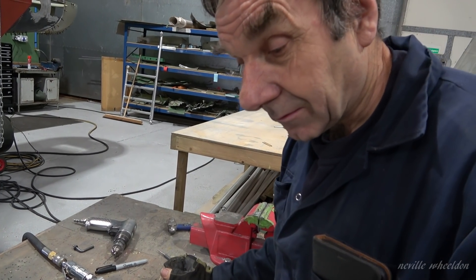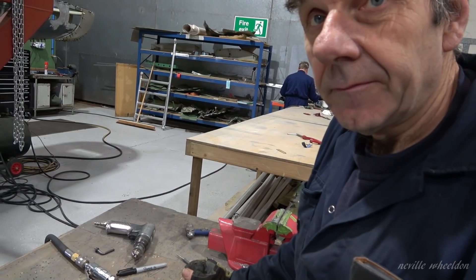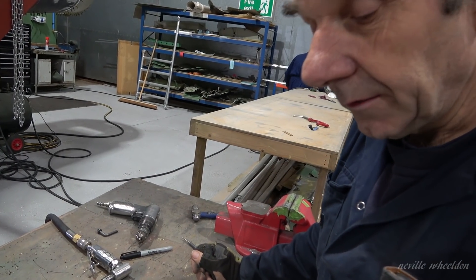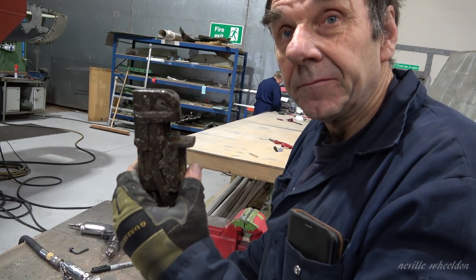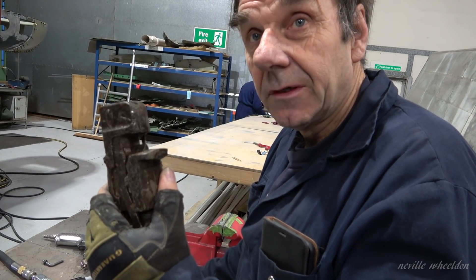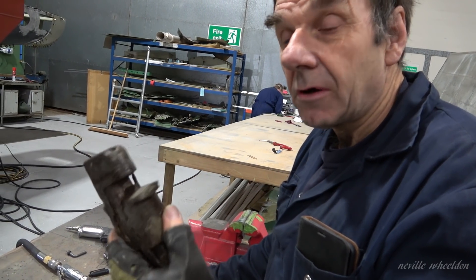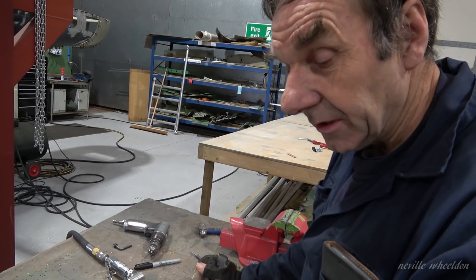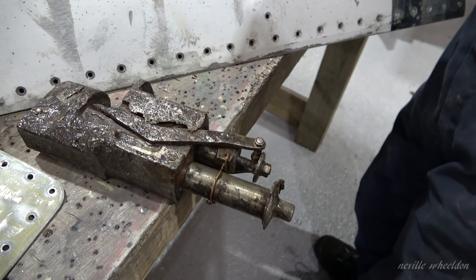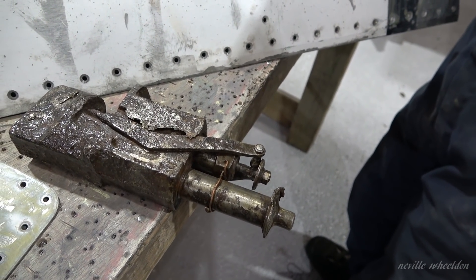Did they come into use very regularly? Oh yes. This one actually came out of a Hampden — so they used the same cable cutter in the Hampden as in the Lancaster. Right from the start of the war they were using these. Very simple operation; it didn't take a lot to set one off.